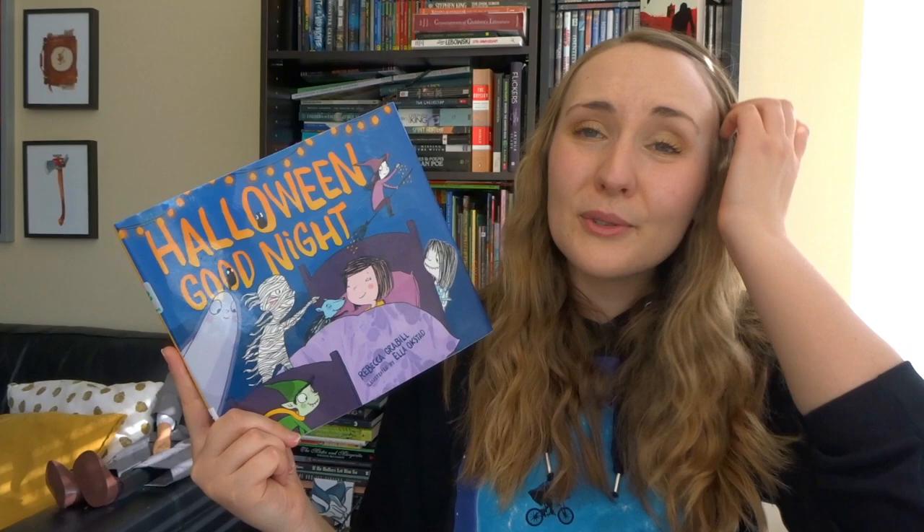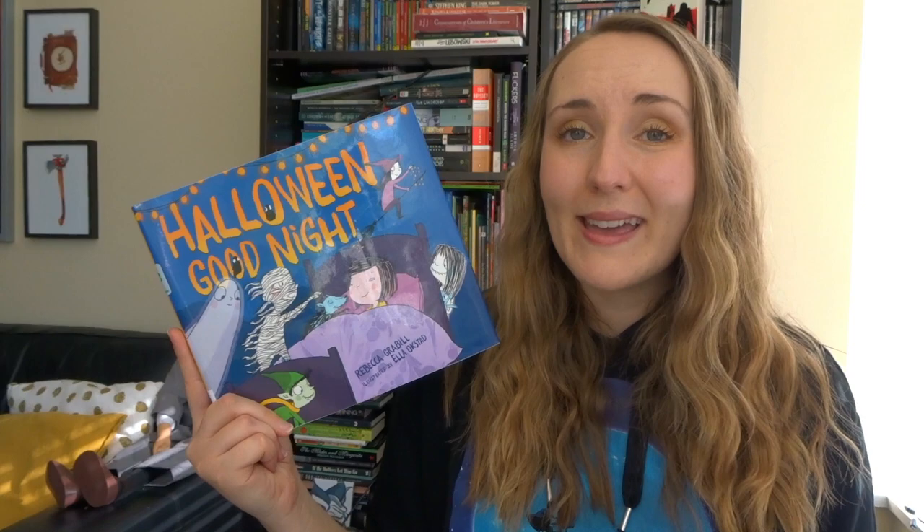Next I want to share Halloween Goodnight — words by Rebecca Grabel and illustrations by Ella Okstad. This came out in 2017 from Atheneum. This story follows ten groups of spooky monsters that go to scare a little girl in her bed. But when they arrive they realize she is awake and therefore unscarable. The little girl reassures all of the creatures, comforts them, and makes sure that they fall asleep peacefully on Halloween night.